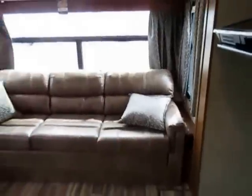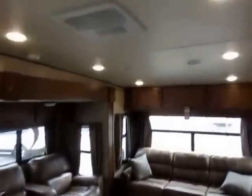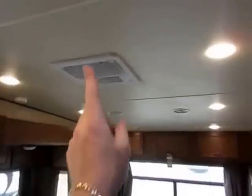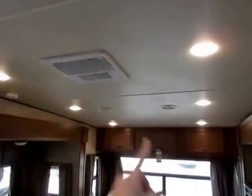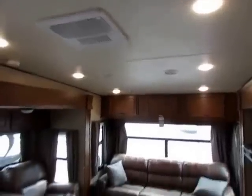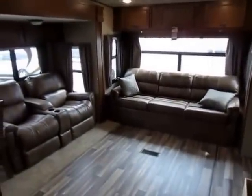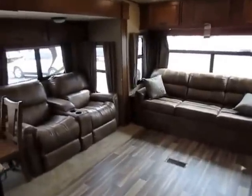Both sides of the sofa have power outlets so you can charge a phone, laptop, or iPad. Your AC systems are superior in this — they're not H-ducted or single-track-ducted; they are racetrack-ducted. That means you have a continuous cycle of air. It's more efficient, and it'll get down to temp faster because the air doesn't have any back pressure or buildup.